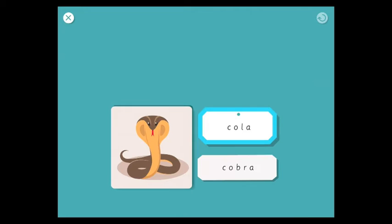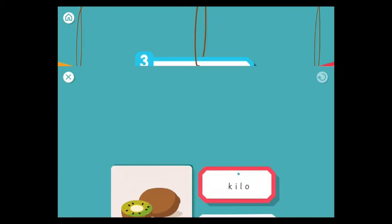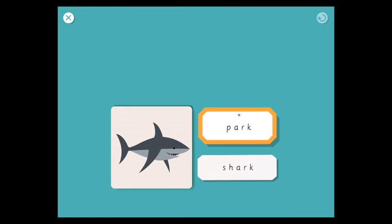Cobra. Find the word that begins with the same sound — kiwi, yeah, kilo, kiwi, kilo. Then: find the word that rhymes with shark — well done, shark in the park, a very good combination. Park.